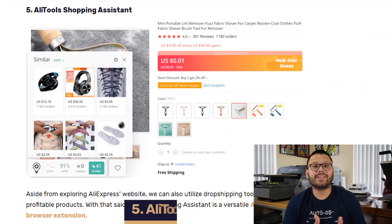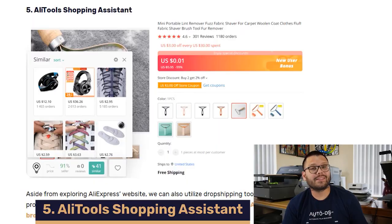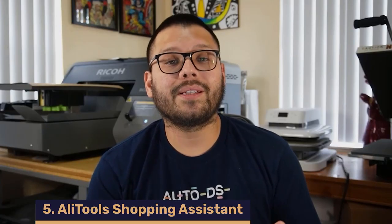AliExpress also has a browser extension called the AliTools Shopping Assistant. This extension helps you analyze product metrics such as customer reviews, price changes, seller ratings, similar items, and more — all of which is information you can use to optimize your product listings.